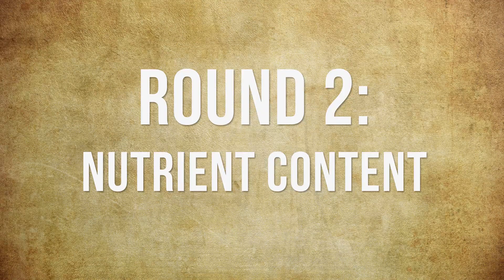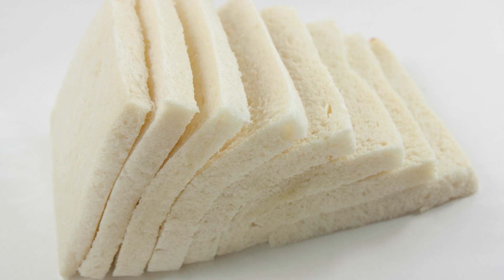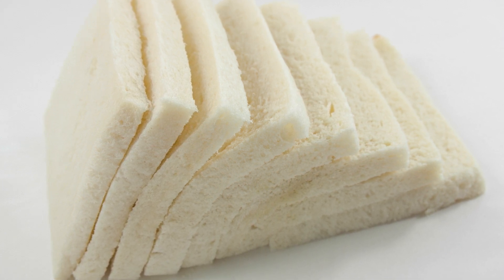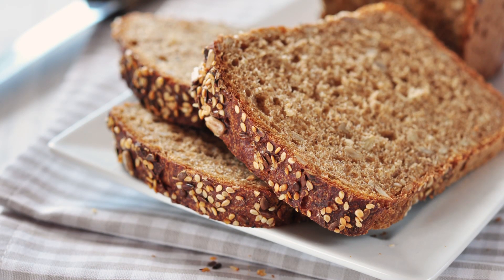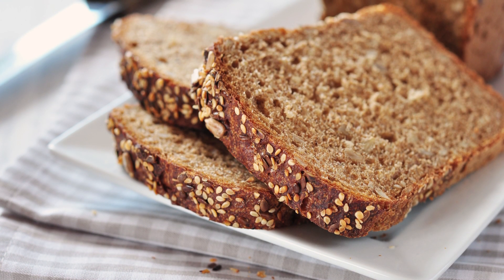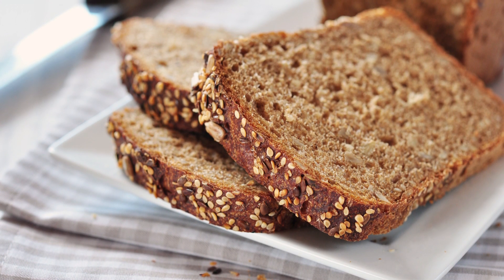Round 2: Nutrient Content. Obviously, whole wheat bread has a nutritional advantage over stripped and bleached white loaves. Research from the American Academy of Pediatrics points out that brown bread is richer in zinc, folic acid, magnesium, vitamins E and B6, and also fiber. White breads, on the other hand, are typically fortified with added fiber and nutrients, like calcium for example.